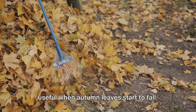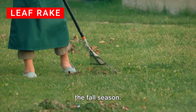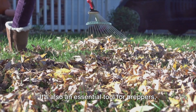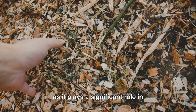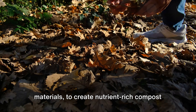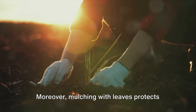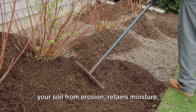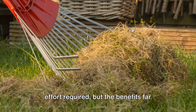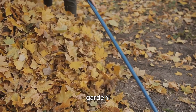Next up is a tool that's especially useful when autumn leaves start to fall — the humble leaf rake. This is a gardener's best friend during the fall season. It helps keep your garden neat and tidy, preventing accumulated leaves from suffocating your plants and lawn. It's also essential for preppers, playing a significant role in composting and mulching. With a leaf rake, you can gather fallen leaves and organic materials to create nutrient-rich compost. Mulching with leaves also protects soil from erosion, retains moisture, and provides a steady supply of nutrients as they decompose. Remember, a clean garden is a healthy garden.